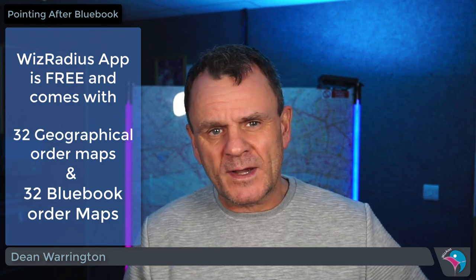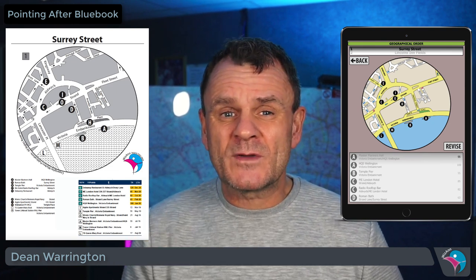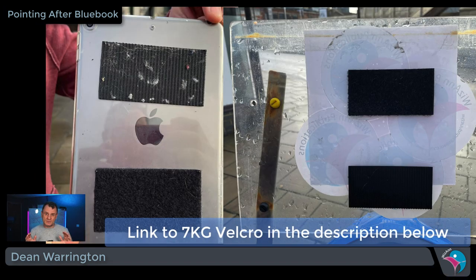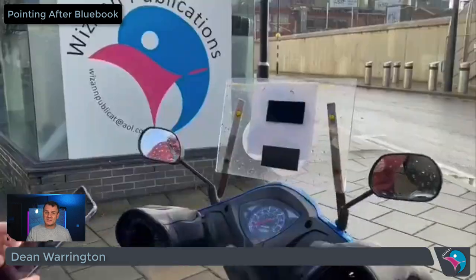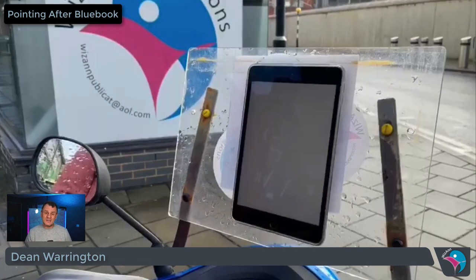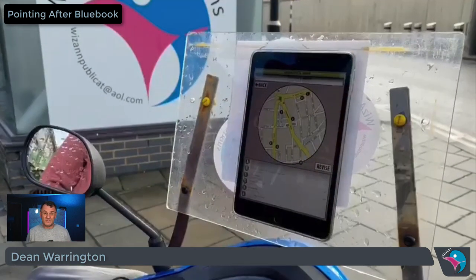The large radius map books show you the radius maps in geographical order, corresponding and matching the geographical order in the WizRadius app. You can use the WizRadius app as a standalone method or in conjunction with the paper version. Personally, I would use the app version on my tablet without the paper version — you can use strong Velcro to fix the tablet to your knowledge board. If you're uneasy doing that, you'll need the paper version on your board and keep your tablet for constant revision. For this video, I'll show you the method using the WizRadius app in conjunction with large radius paper versions. All the advice remains the same if you choose to use the app without the paper version.